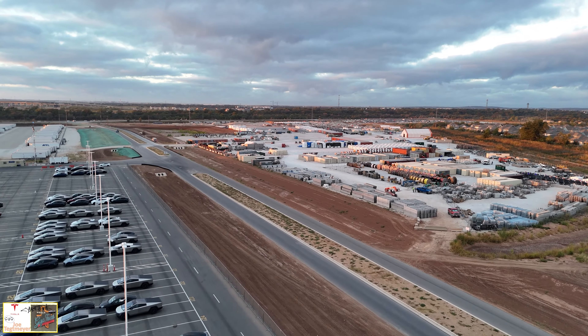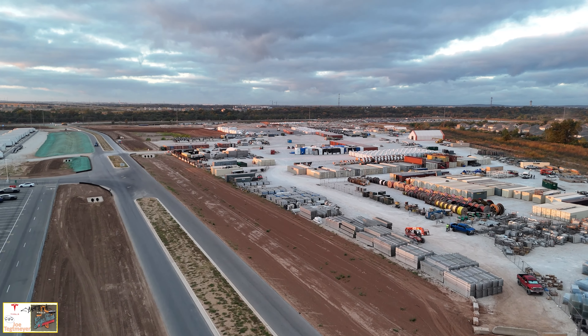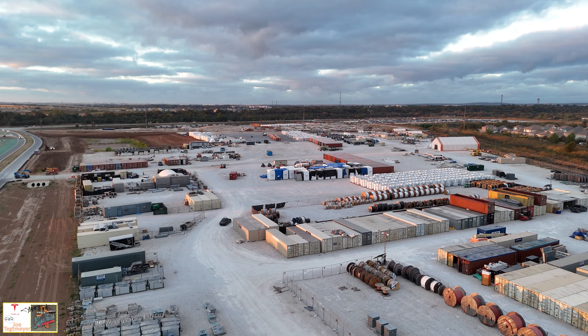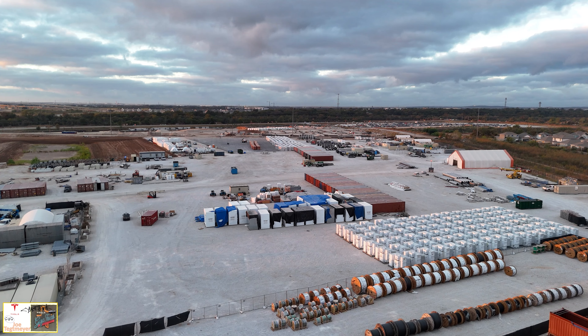I mentioned in the intro that I look at a lot of the equipment stored nearby to get a feel for what they are doing on the inside. This is mostly spools of cable and a lot of transformers — there are about 84 of them here at last count. There may be more — if you can do the count, let me know in the comments if I'm incorrect. We also see these white items with some blue and black tarps, which is for the data center.